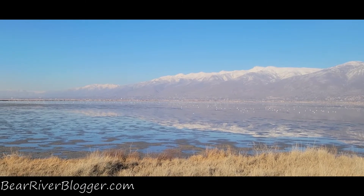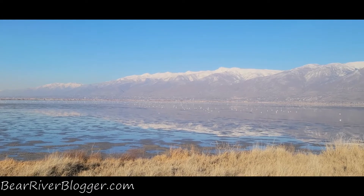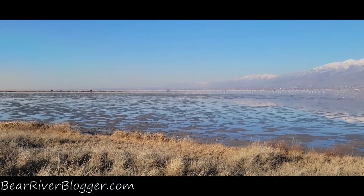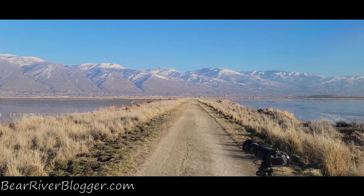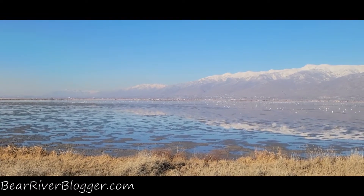The sounds out here feel like it's March and spring. There are so many swans — it feels like I'm up at the Bear River Bird Refuge auto tour route in mid-March with how many swans I'm listening to. I will see what kind of footage I have and maybe put together the remaining part of this video. As you can see, I'm actually on the dike between unit one and unit two.